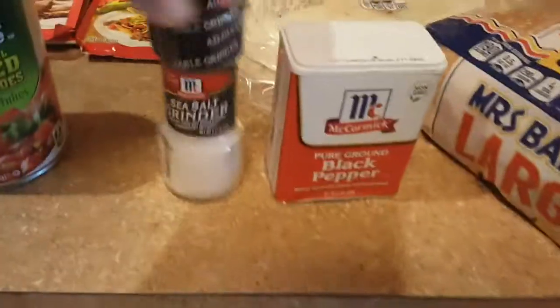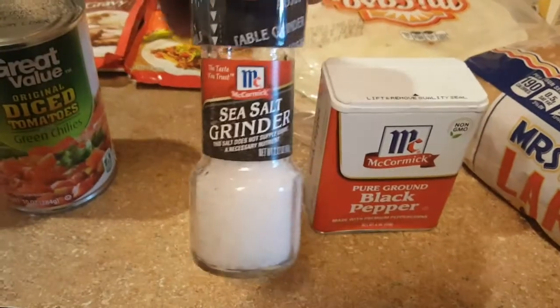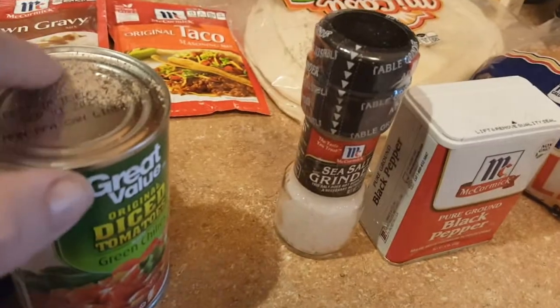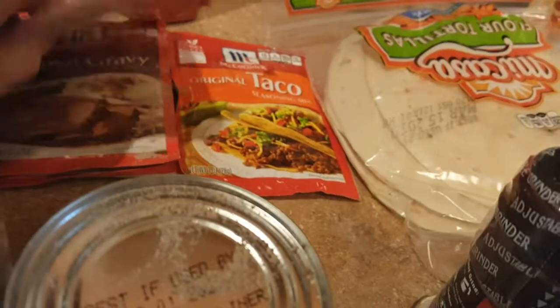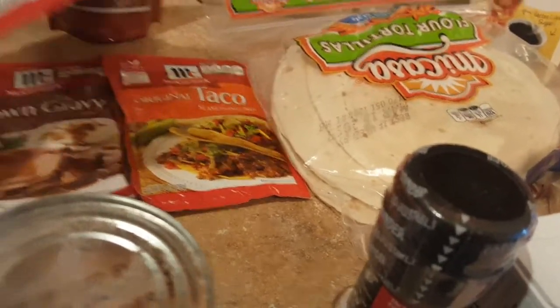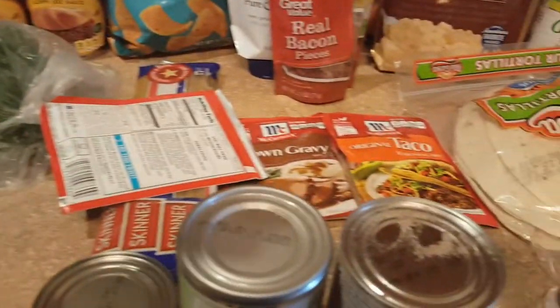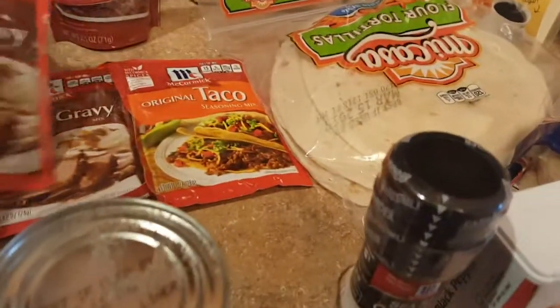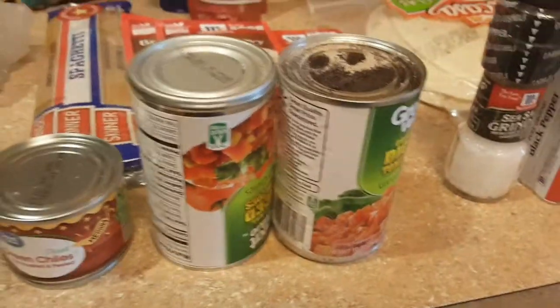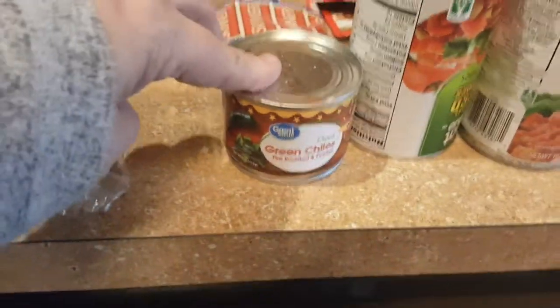Almost out of black pepper, and getting low on the table grinder salt so I grabbed one. One of my seasoning packets appears to be open — I think it might be one of the gravies. Two cans of diced tomatoes and green chilies, one can of diced green chilies — these are fire roasted and that's for the cheesy taco rice.